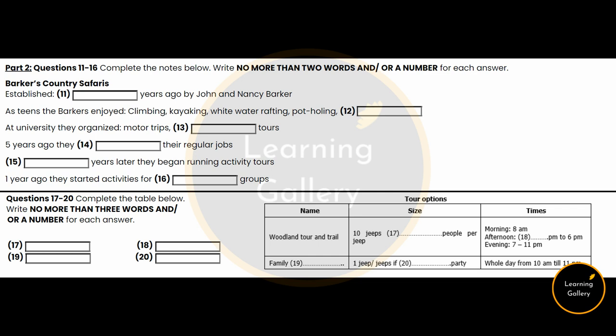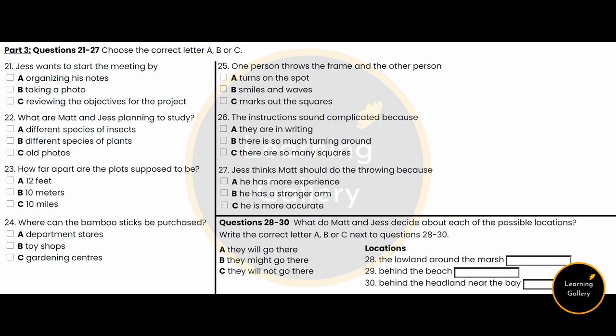You now have half a minute to check your answers. Now turn to Section 3. Section 3. You will hear a conversation between two students who will discuss a project they're working on together. You have 30 seconds to look at questions 21 to 27.